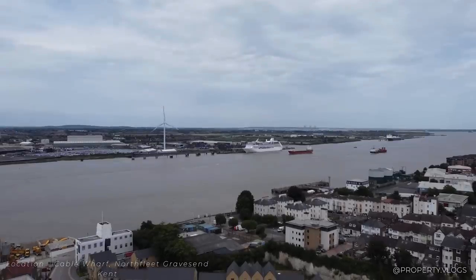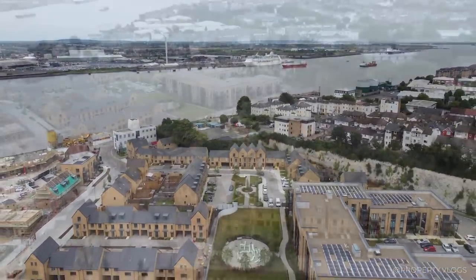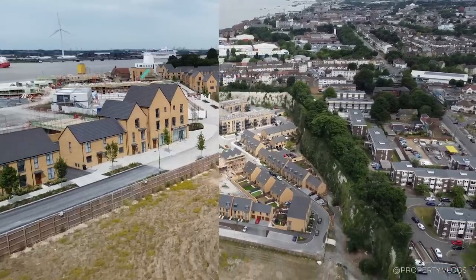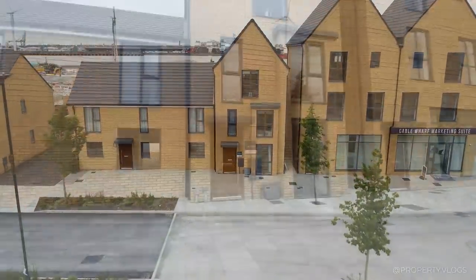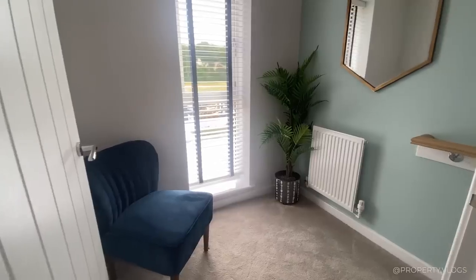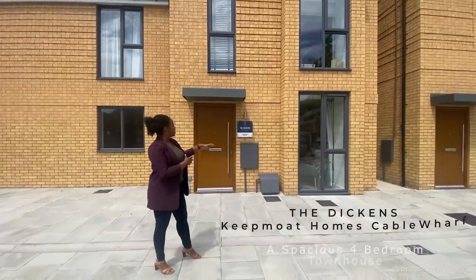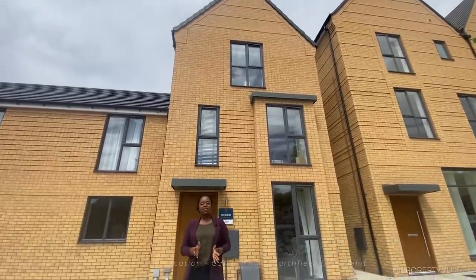This video is brought to you by S.T.A.L.D. Welcome to another installment of Property Vlogs. Today I'm here to show you this brand spanking new house by Keepmote Homes called The Dickens — that's it behind me. We are in North Fleet, which is in Kent, southeast of England by Dover.